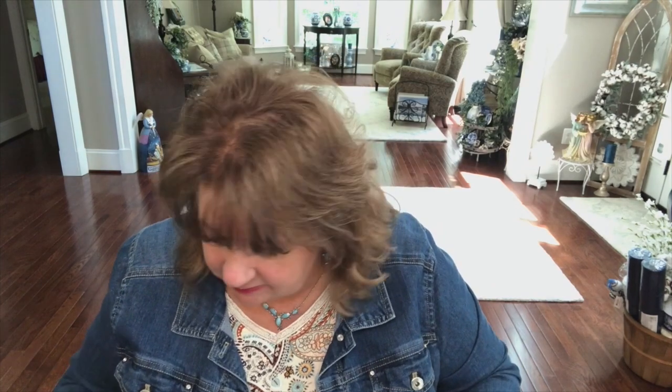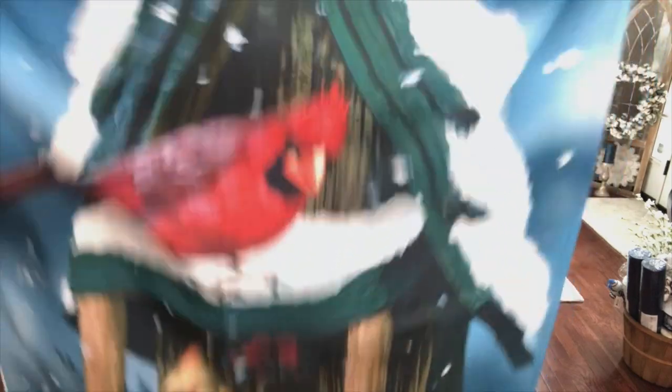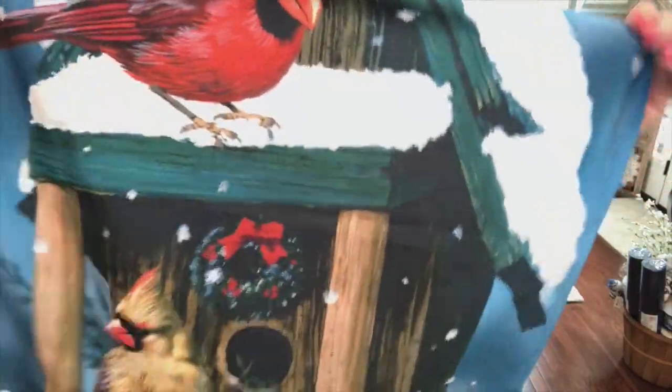On to Amazon! I have a whole idea list in my Amazon storefront just for decorative flags. Here's another flag — cardinals sitting in a birdhouse with a really dark blue background. Wouldn't this be perfect for winter? You could even use it at Christmas time since it has a Christmas wreath on it. It's so pretty! I also got a matching garden flag.